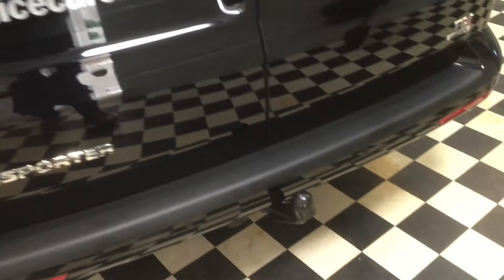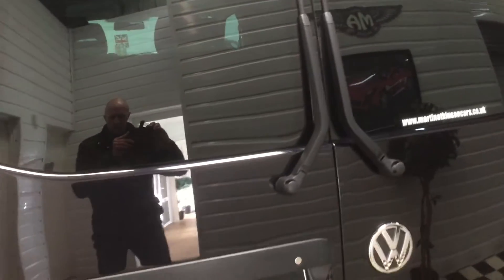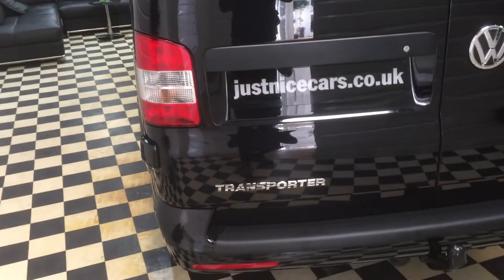Round the back we have a detachable tow bar, and it also has factory heated rear windows with wipers, which give a bit better extra vision.